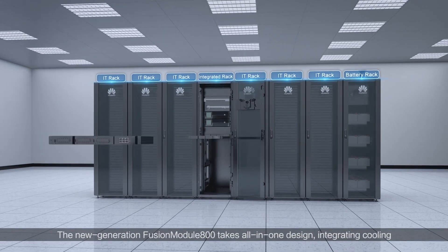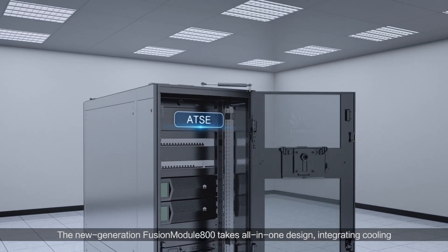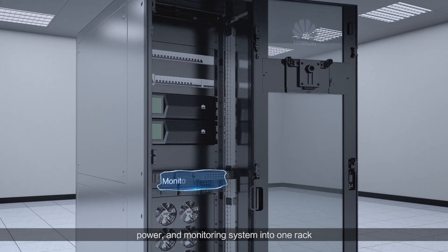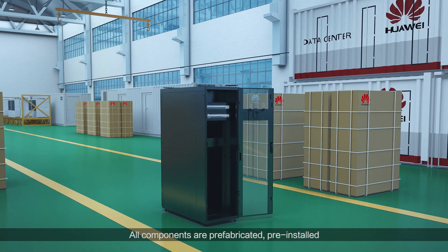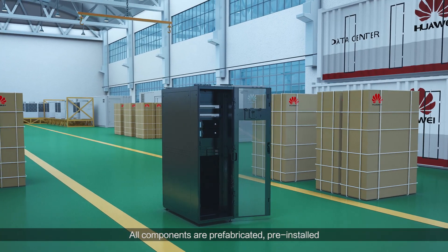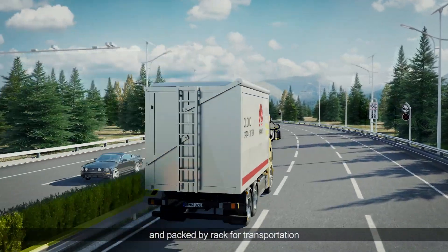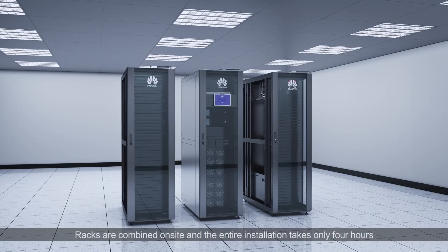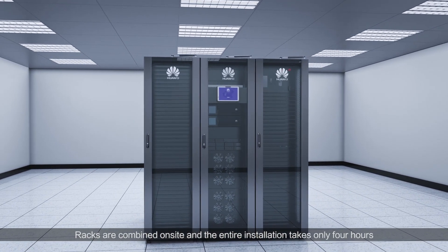The new generation Fusion Module 800 takes an all-in-one design, integrating cooling, power, and monitoring system into one rack. All components are prefabricated, pre-installed, and pre-commissioned in the factory and packed by rack for transportation. Racks are combined on-site and the entire installation takes only four hours.